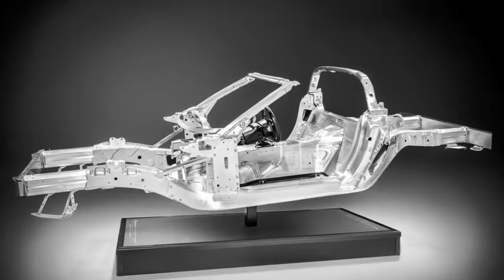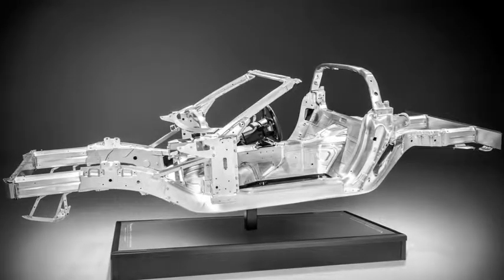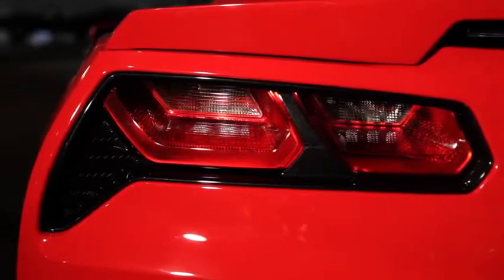One of the critical advances on the new Corvette Stingray is in its aluminum structure. Today's structure is made out of steel. We've moved to 100% aluminum on Corvette to generate a frame that's almost 100 pounds lighter and yet 60% stiffer than today's vehicle.